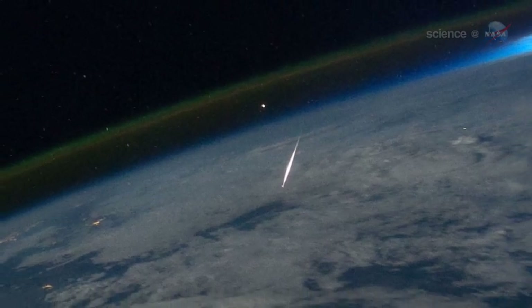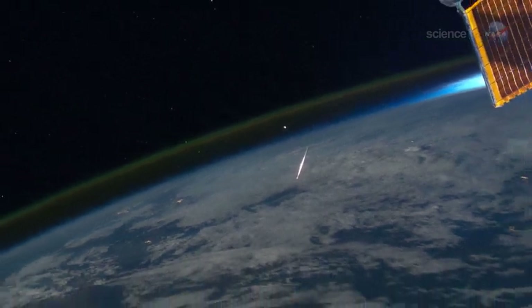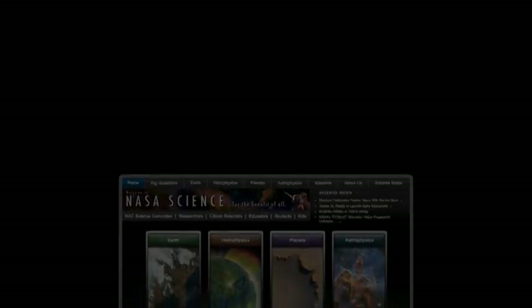Cook is convinced. "Next year," he says, "I want to watch the Perseids from orbit too." For more information about things you can see from space, visit science.nasa.gov.